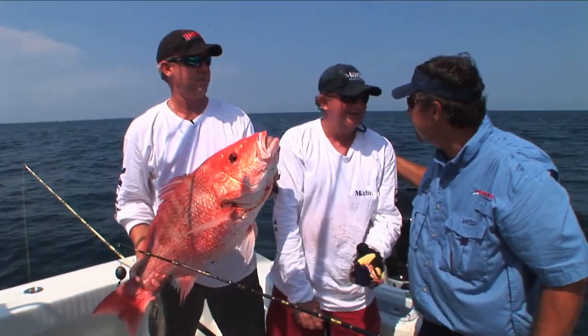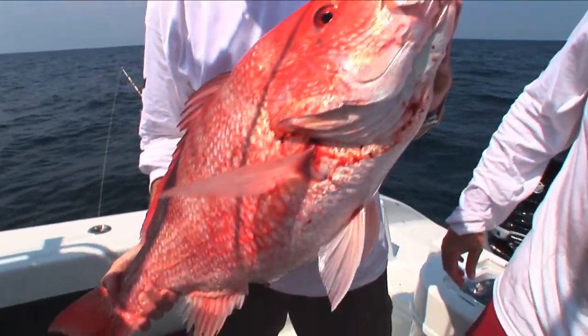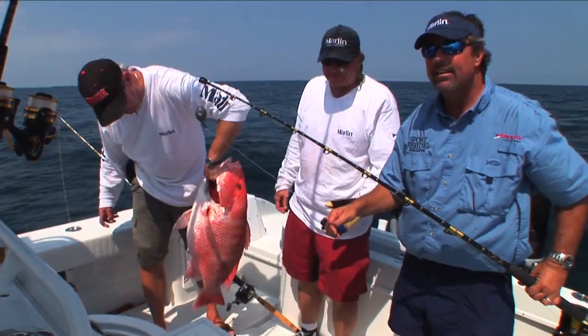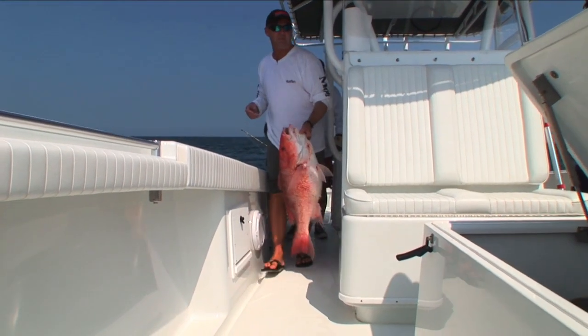What you think, Dave? That's a beauty. Good job, guys. 18 pounder. 20. 20 pounds. 20 plus. I'll tell you one thing, that is a pretty one. Look at that belly. He's all swolled up. That is a nice one. Okay, let's let him go. That is a pretty, pretty, pretty fish.